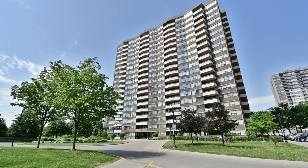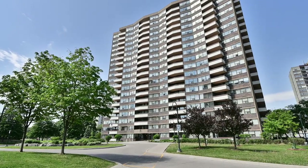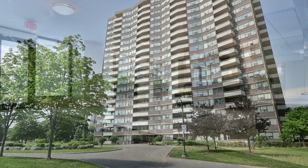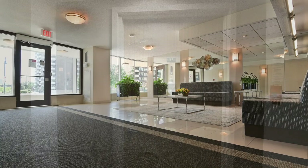Welcome to the Royal Crest Condos located at 45 Huntingdale Boulevard, a well-maintained high-rise condominium building with beautiful exterior green spaces, numerous amenities, and enjoying a great central location within Toronto's La Moreau neighborhood.